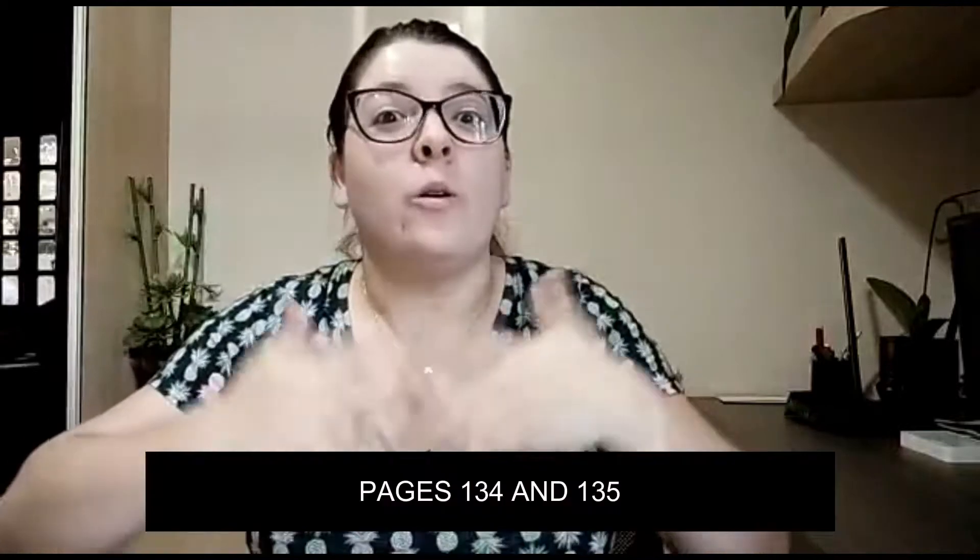Hello, students! This is teacher Thais, and today we are going to talk about what adventures animals can have. Yes, animals, not people. Animals.